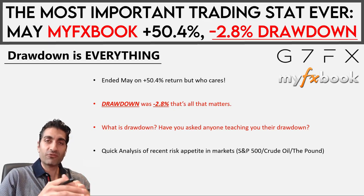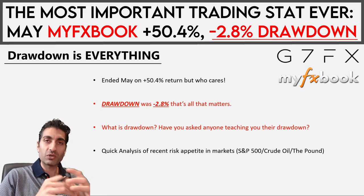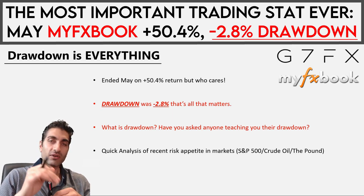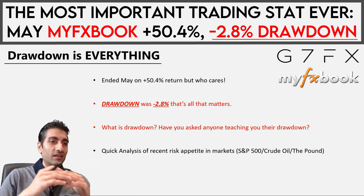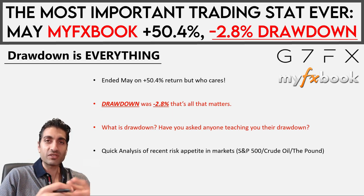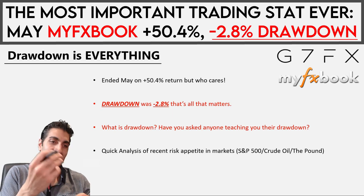Hello traders, hope you're well. Got something really different for you in this video. I promised you an end-of-month update and we're going to go through that. I spoke a little bit about drawdown and how important it is. The truth of the situation is: the one most important thing that you should be looking at is your drawdown.